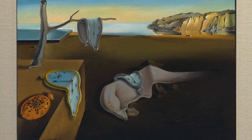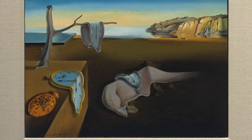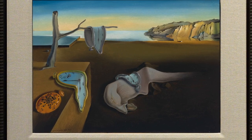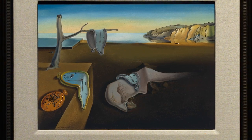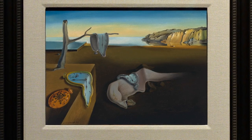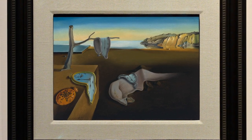Beginning with the landscape, it seems to be a desolate coastal region. The bottom two-thirds of the canvas is occupied by a dark brown, flat expanse of sand that is deep in shadow. But the upper portion of the sand is a lighter brown, with the calm, light blue sea in the distance, and the top third of the painting has a yellow sky that graduates into deep blue at the very top.